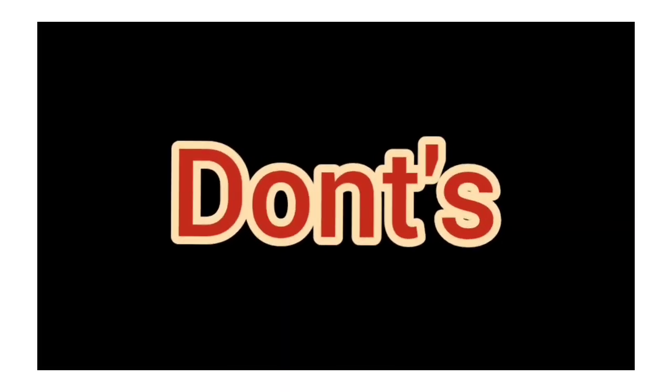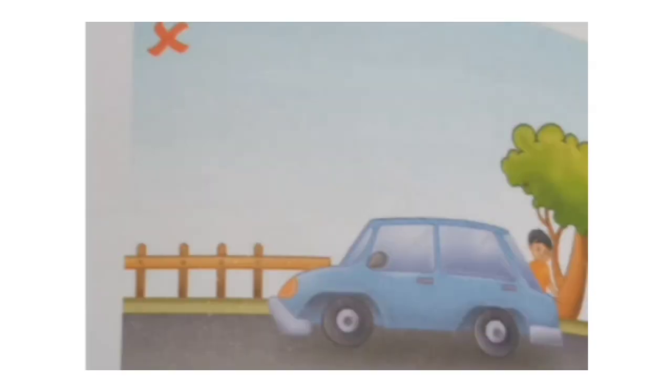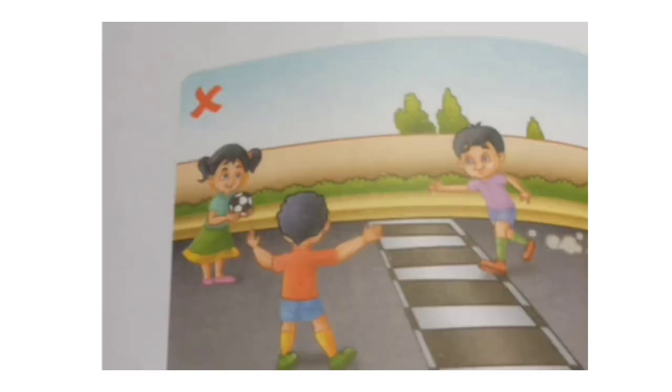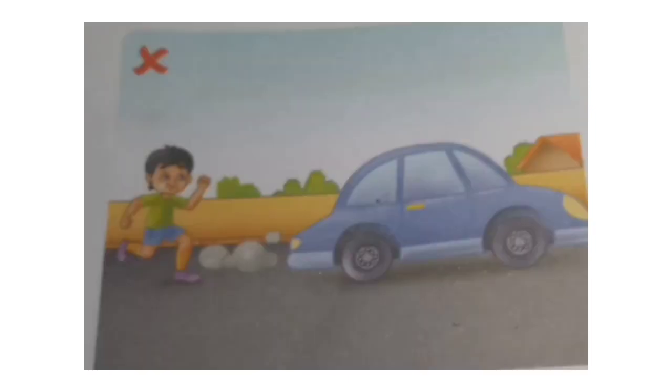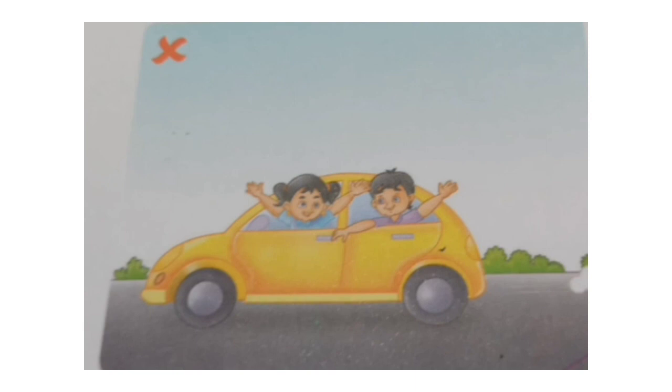The don'ts for safety on road: do not hide behind vehicles, do not play on the road, do not run behind a vehicle, do not stick your head or hand out of a moving vehicle.